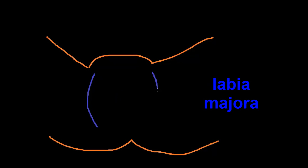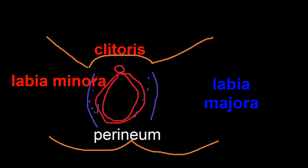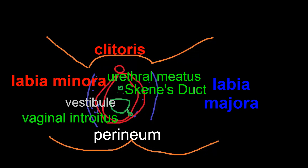Here are the labia majora — the folds of skin that contain hair follicles as well as sebaceous and sweat glands. The labia minora are the folds of skin within the labia majora. They merge anteriorly with the prepuce and frenulum of the clitoris and posteriorly with the labia majora and the perineum. The labia minora have no hair follicles but do have sebaceous and sweat glands. The vestibule is the area between the labia minora and contains the urethral meatus and the opening of the vagina, called the vaginal introitus. The periurethral glands or Skene's ducts have an opening here, and the Bartholin's gland empties into the vestibule.